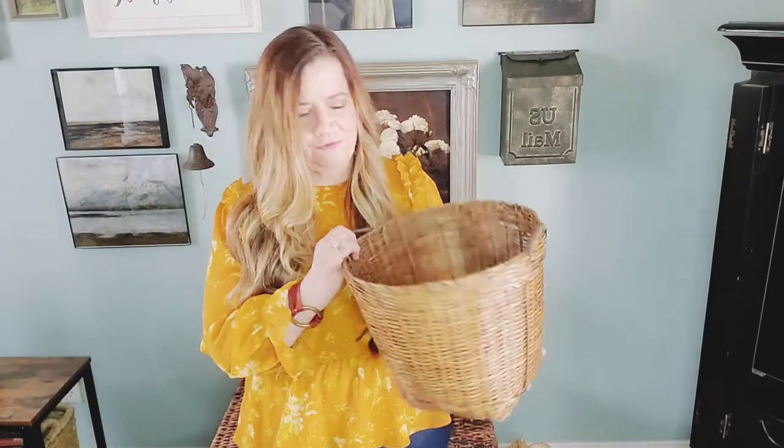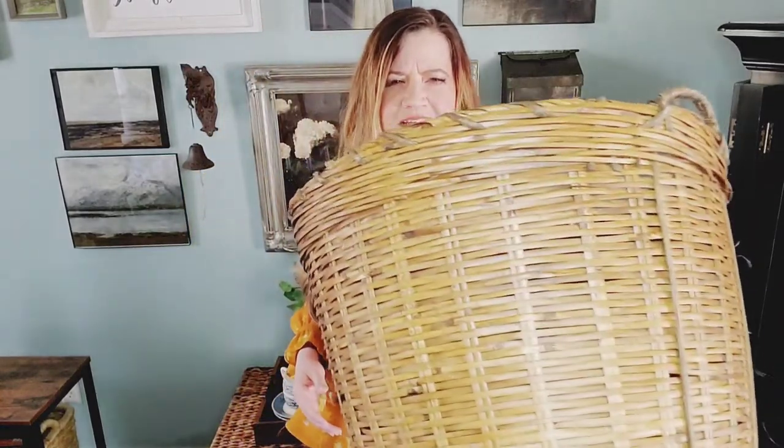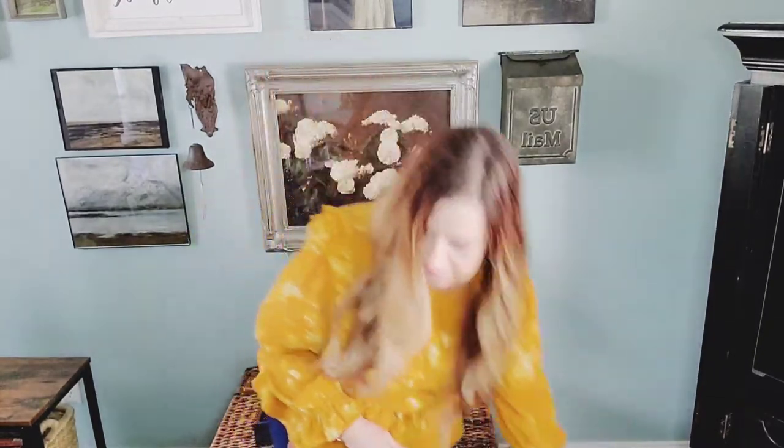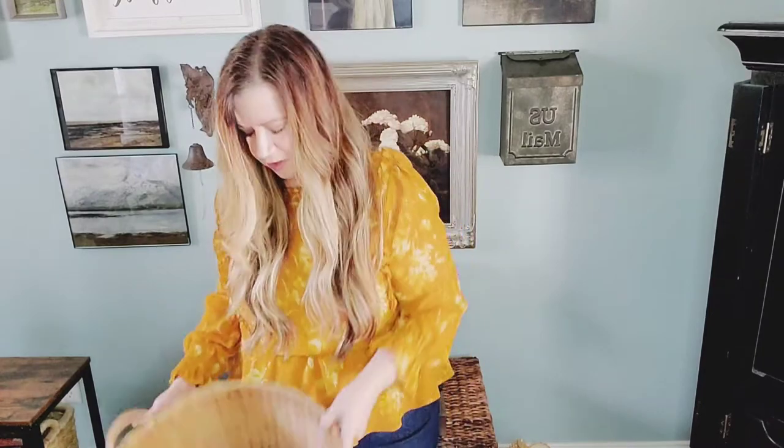I did a video where I went to Hobby Lobby and I was trying to find baskets for cheap. This is one of them, and I'm going to show you the details of what to look for when you are looking for a basket at a thrift store. This one has a really tight weave — that's what I look for. Here I have another one; it's very similar.